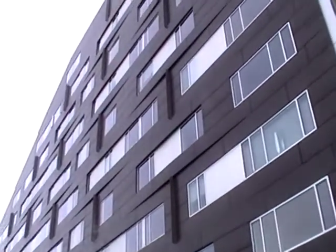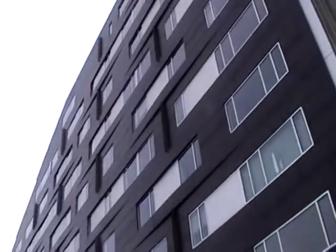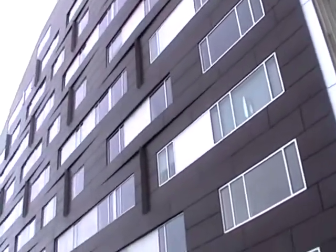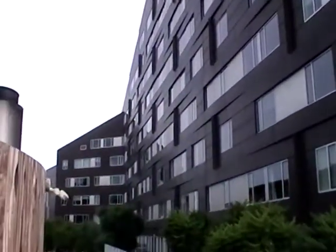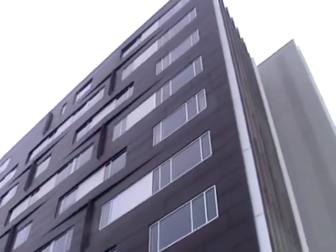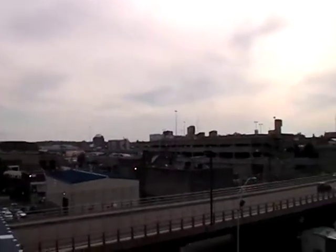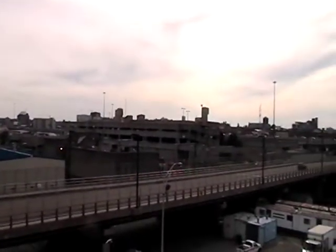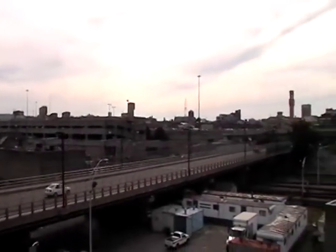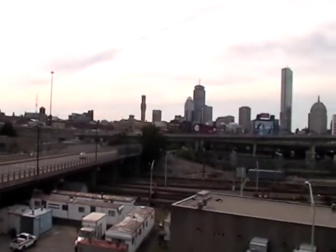We're at our friend Cindy's building — this is her condo, it's called the McClellan Building. It's got a great view, and I'm going to shoot this again tonight when it's dark. All you'll pick up is the lights, but that's pretty cool.